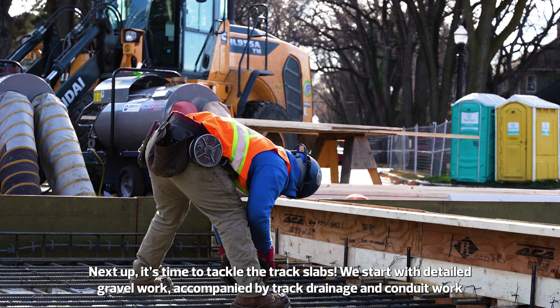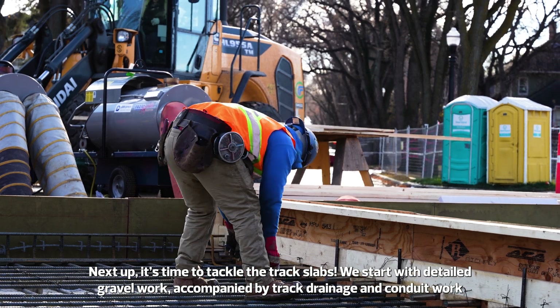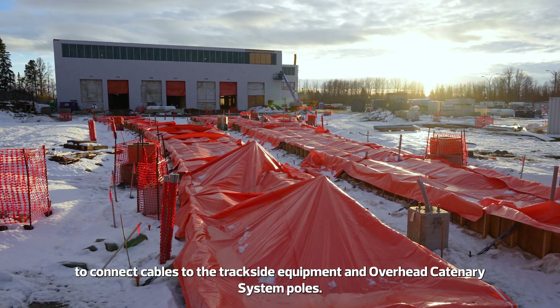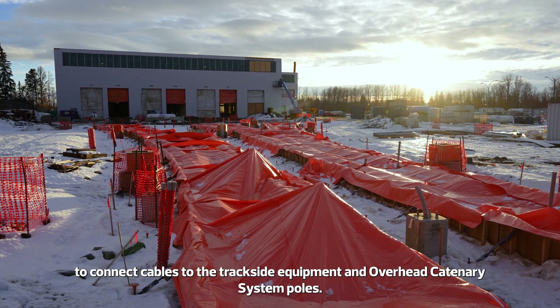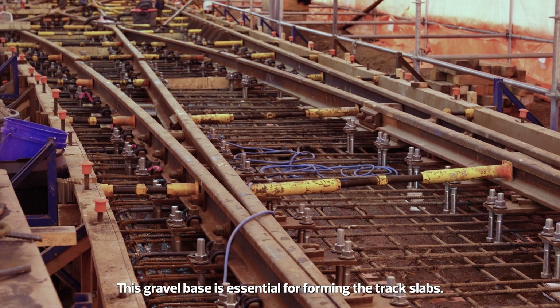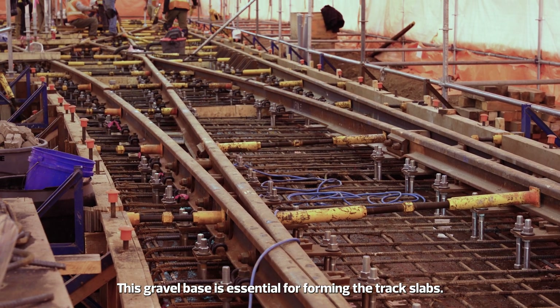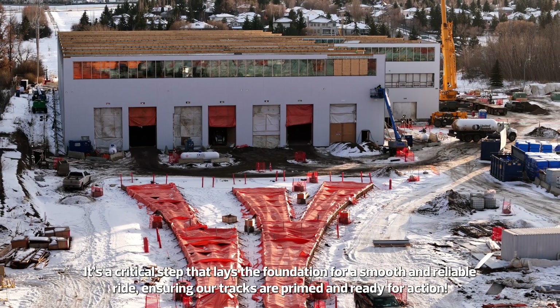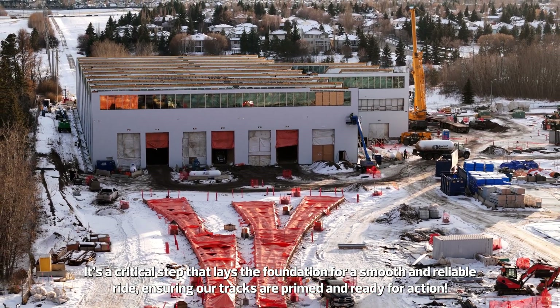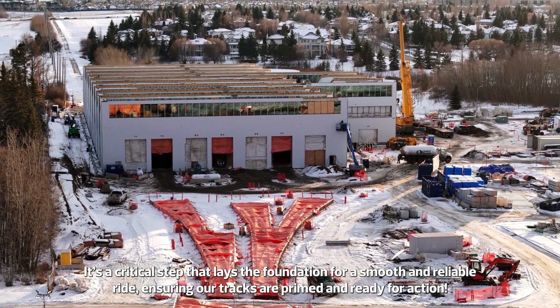Track Slab. Next up, it's time to tackle the track slabs. We start with detailed gravel work, accompanied by track drainage and conduit work, to connect cables to the trackside equipment and overhead catenary system poles. This gravel base is essential for forming the track slabs — a critical step that lays the foundation for a smooth and reliable ride, ensuring our tracks are primed and ready for action.